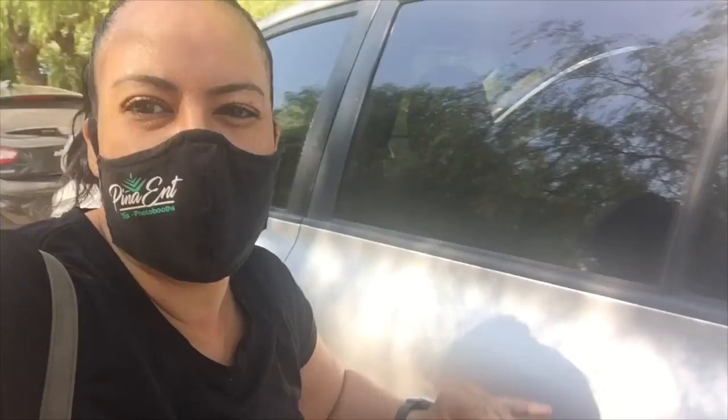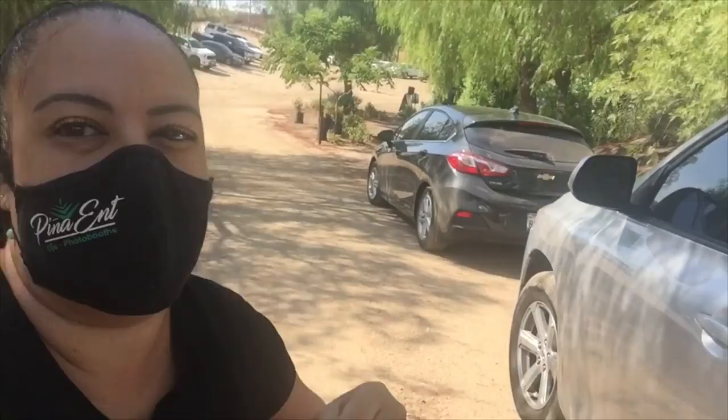We're here at the venue and about to unload. Right now we're at the driveway — not quite at the location yet. We're setting up — it's very hot today. Behind me you can see we're setting up the background. The bride has her own backdrop but we brought our own. We're getting everything ready while the bride and groom are doing their first dance.